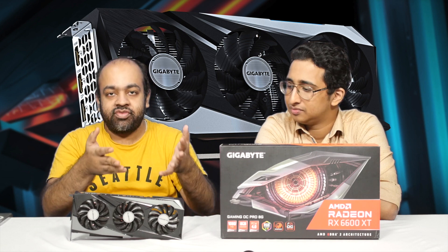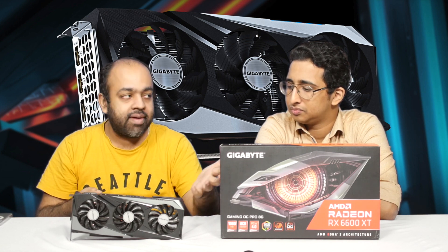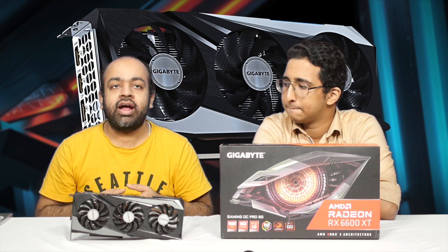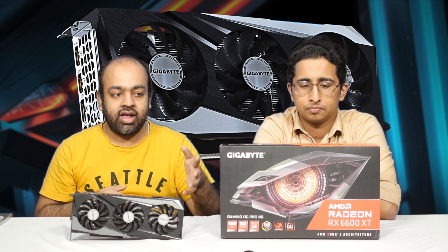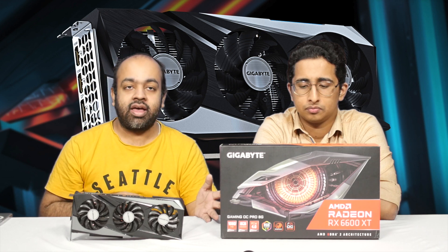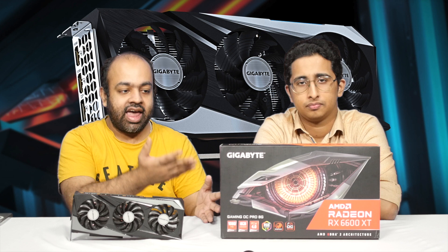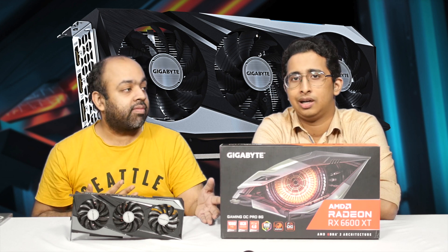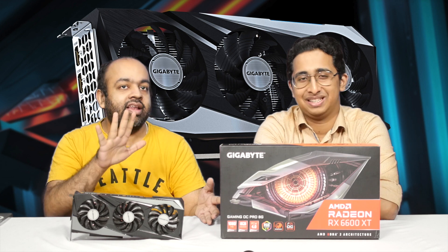AMD doesn't have a reference card this time around, so it's only OEMs like Gigabyte, Asrock, PowerColor, and Sapphire who are making these cards. We have one from Gigabyte we're taking for a spin. We've done some benchmarks and in-game testing. I personally play a lot of Flight Simulator and this actually worked brilliantly well in the latest update at 1080p.